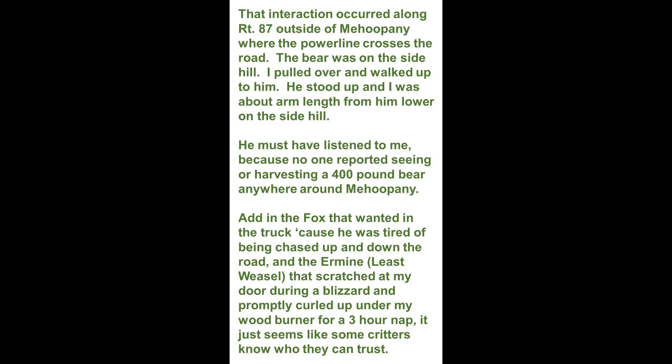The bear was on the side hill. I pulled over and walked up to him. He stood up and I was about arm's length from him, lower on the hillside. He must have listened to me, because no one reported seeing or harvesting a 400-pound bear anywhere around Mahoopany. Then there was the fox that wanted into the truck because he was tired of being chased up and down the road, and the ermine or least weasel that scratched at my door during a blizzard and promptly curled up under my wood burner for a three-hour nap.